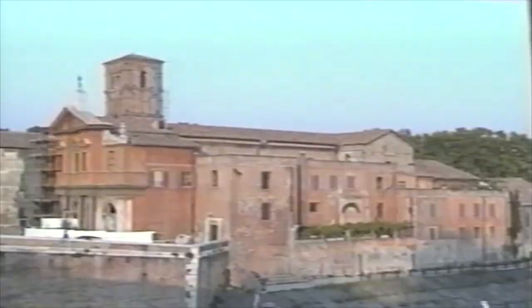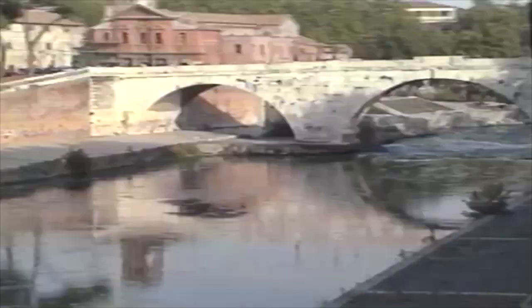Tiber Island was always known to the Romans as a place of healing. In 293 BC, the Roman Senate, faced with a terrible plague, sent a delegation to Greece to consult the priests of the medical god Esculapius. On their return to Rome, the miracle-dispensing snake they were bringing back plunged overboard as their ship came abreast of Tiber Island. Where the snake landed, the temple of Esculapius was built, and there it stood, serving as a hospital for centuries.